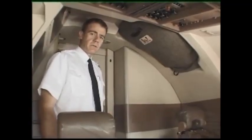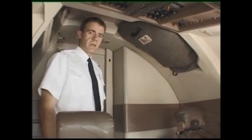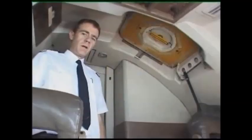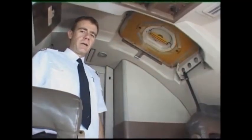Should this exit be blocked, we still have the possibility to leave the aircraft through this escape hatch by using inertia wheels. To open the escape hatch I have to remove the sound protection pad first. Then I rotate this handle in the direction of the arrow to unlocked and pull the hatch down.